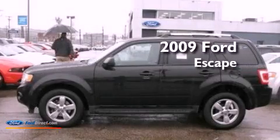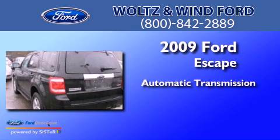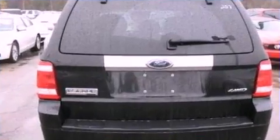This is a 2009 Ford Escape. This crossover has an automatic transmission, a 3.0-liter V6, and the added capability of four-wheel drive.